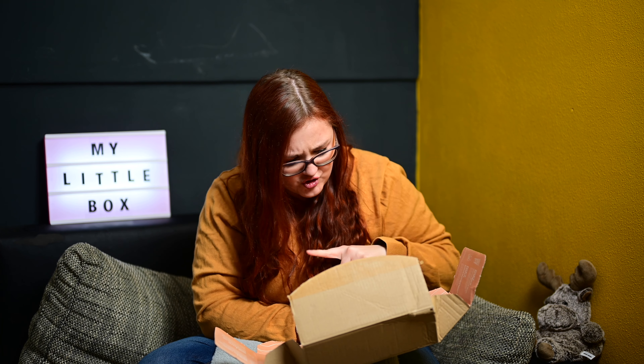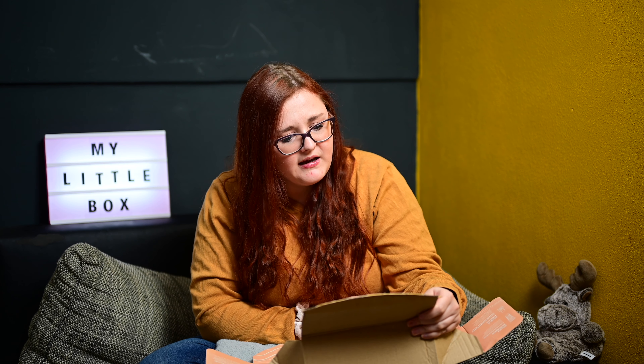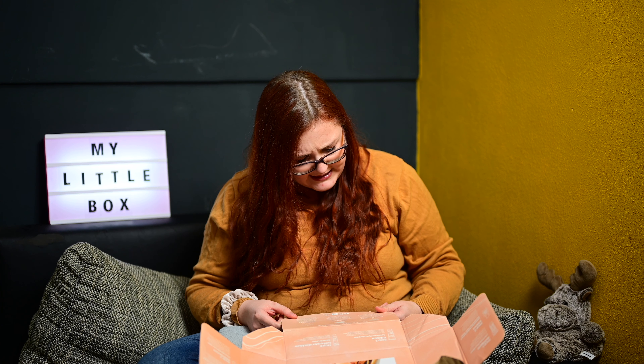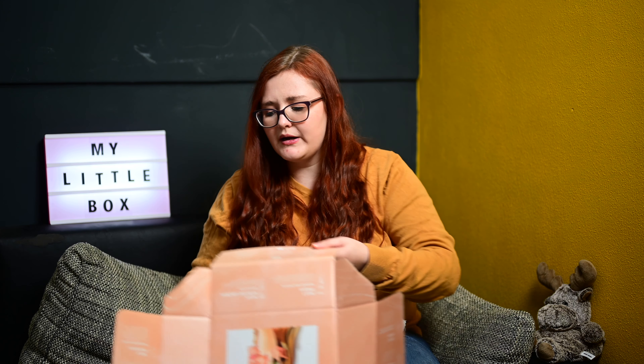Das sind tatsächlich die Produkte hier. Hier oben steht: Skincare Heroes. Welcher Trend ändert sich nie? Schöne Haut. Wir bringen Licht in den Skincare-Dschungel und präsentieren dir diesen Monat unsere perfekte Premium-Routine für den Übergang vom Winter zum Frühling. Entdecke effektive Super-Ingredienzen, erlerne eine Massagetechnik und werde selbst zur Skincare-Expertin. My Little Skin Care Academy.